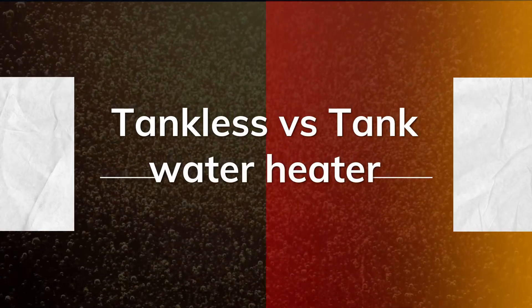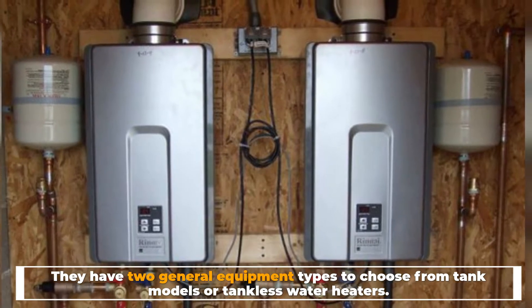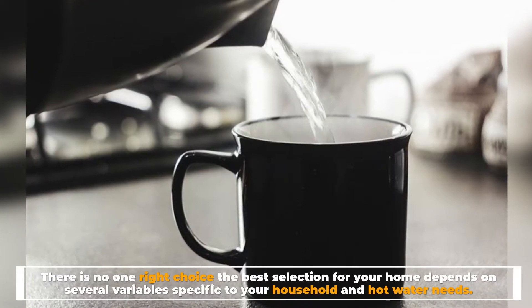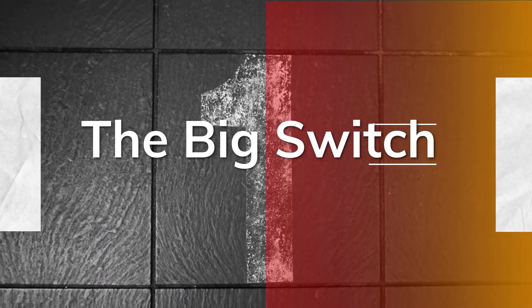Tankless versus tank water heater: there are two general equipment types to choose from — tank models or tankless water heaters. There is no one right choice; the best selection for your home depends on several variables specific to your household and hot water needs.